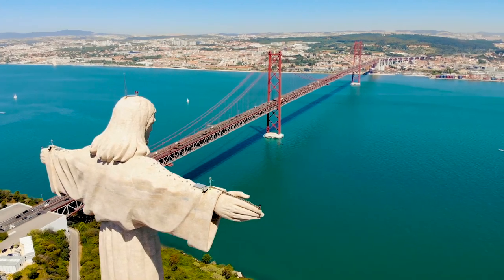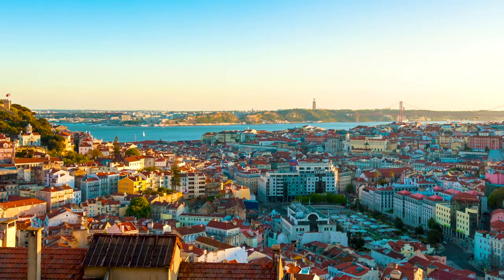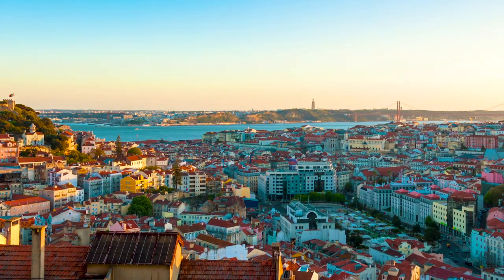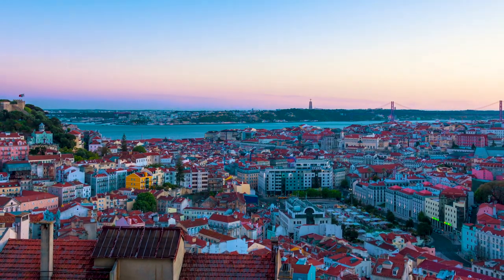The panorama of Lisbon is amazing from here. Miradouros are lookout points which provide amazing views over the city. There are several in Lisbon, and they are the perfect place to see the sunset.